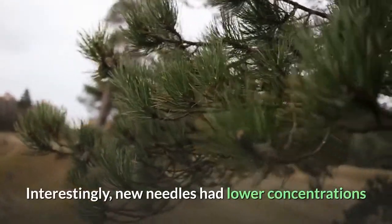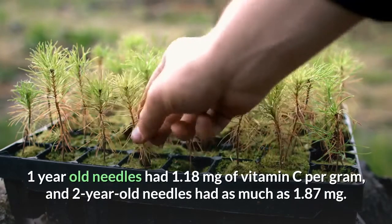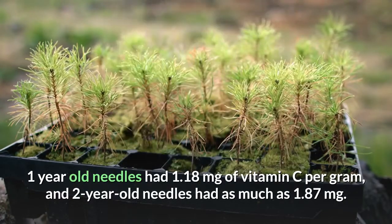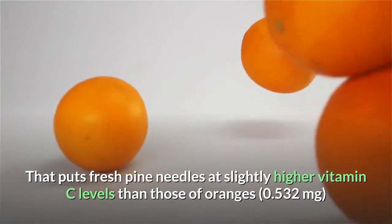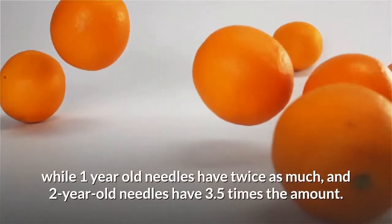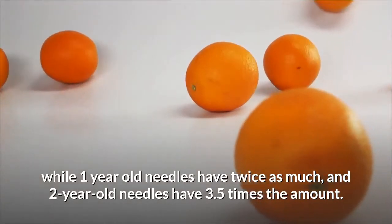Interestingly, new needles had lower concentrations. One-year-old needles had 1.18 mg of vitamin C per gram and two-year-old needles had as much as 1.87 mg. That puts fresh pine needles at slightly higher vitamin C levels than those of oranges, while 1-year-old needles had twice as much and 2-year-old needles had 3.5 times the amount.